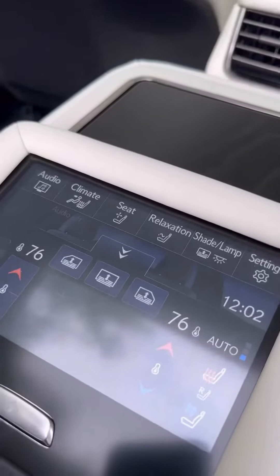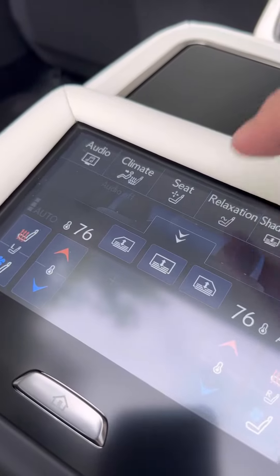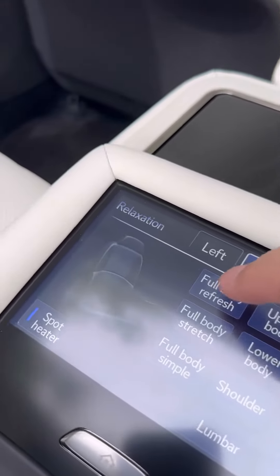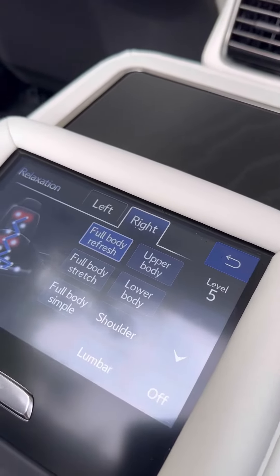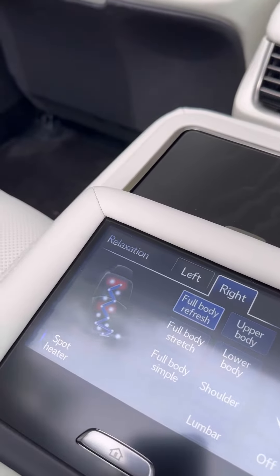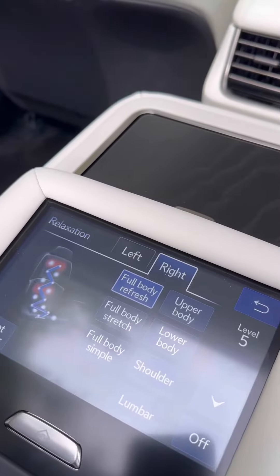The real star of the show here is the relaxation mode, which allows these seats to massage. The full body refresh is my favorite — it's a massage that goes all the way up and down your back and onto your butt. You can turn on heat as well.